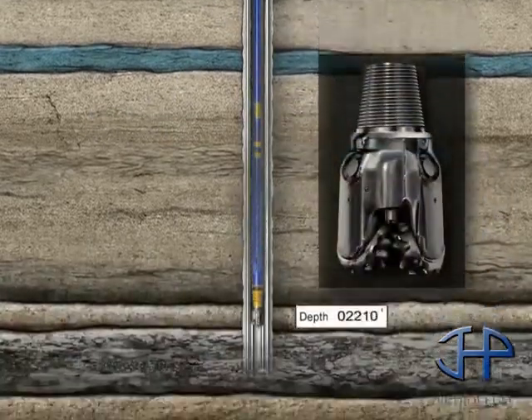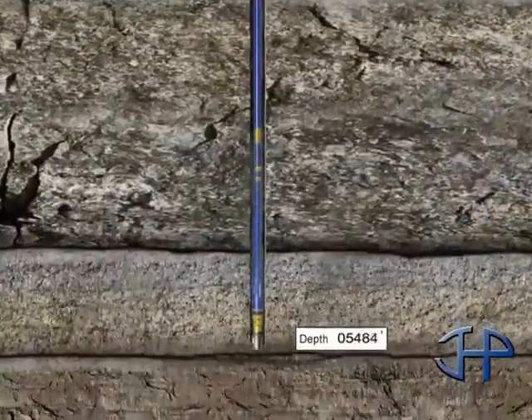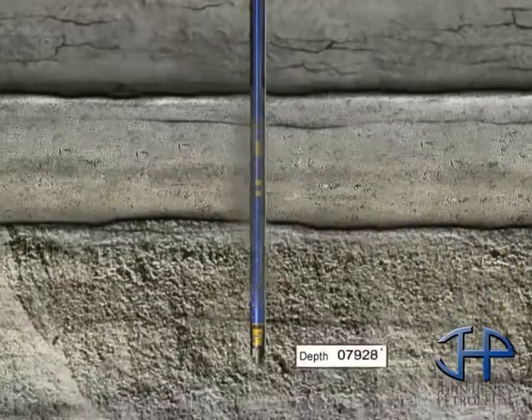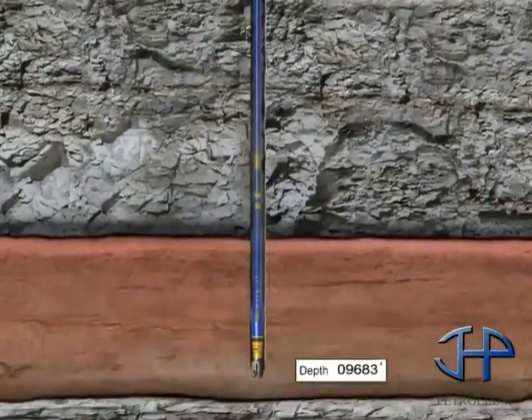The bit is the cutting element used in rotary drilling. As the bit turns, it crushes the rock efficiently, then shoots fluid out to loosen and carry these rock chips up to the surface. New sections of pipe are added to the drilling string as the bit drills deeper.